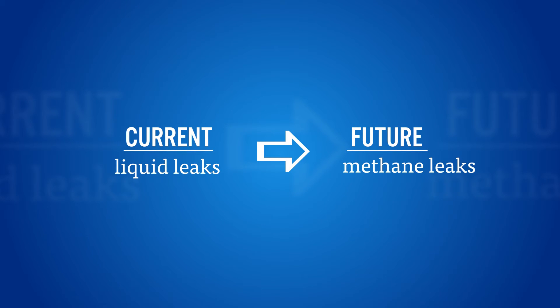Developed to detect liquid hydrocarbon leaks, SWRI is adapting the technology to detect gaseous leaks as well.